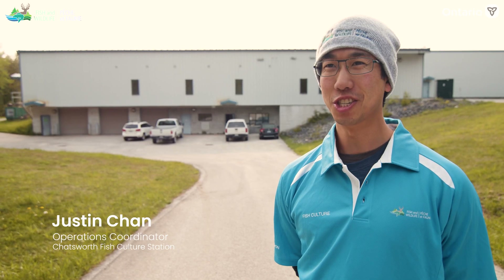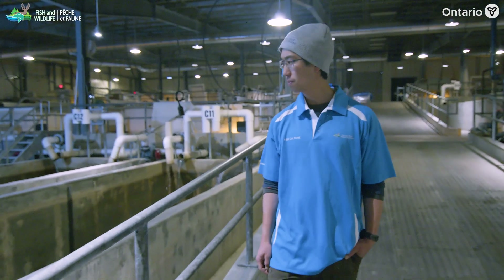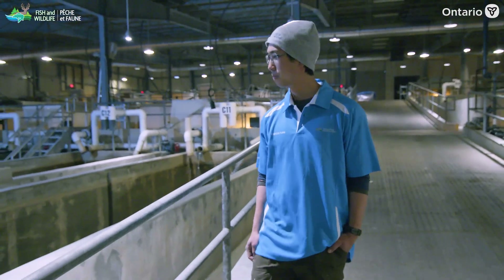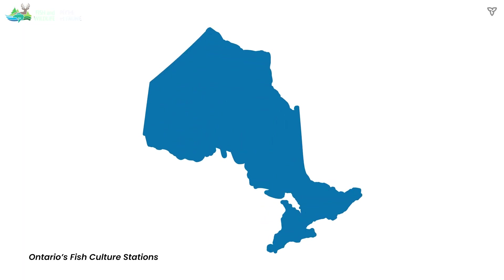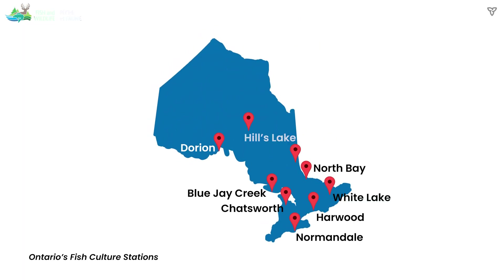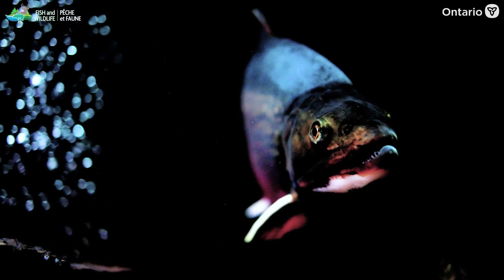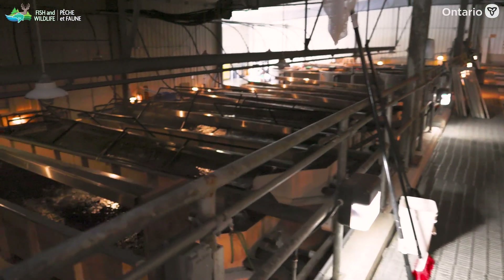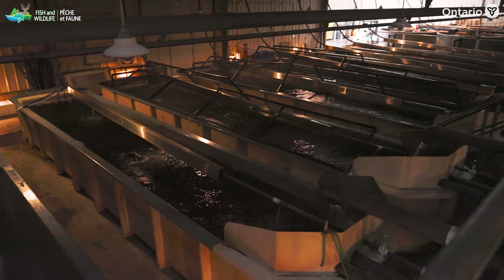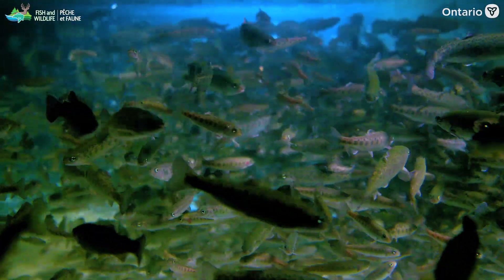My name's Justin Chan and I'm the Acting Operations Coordinator at Chatsworth Fish Culture Station. The primary purpose of the fish culture section is to conserve biodiversity as well as provide angling opportunities. Ontario has nine hatcheries across the province that contribute to the stocking program. Chatsworth Station is one of the largest production stations within the section — we typically produce up to 50 metric tons of fish annually, and we also have the brown trout broodstock that provides brown trout eggs for the section.